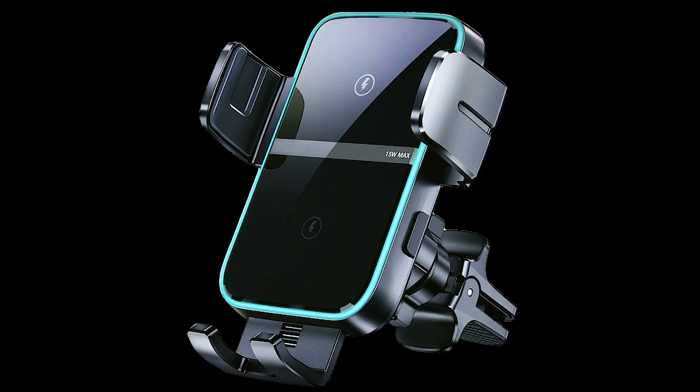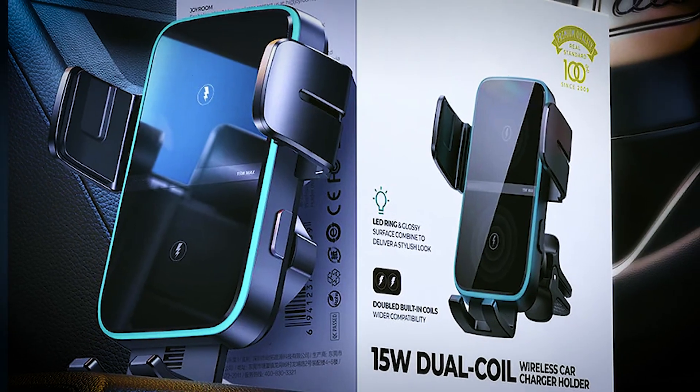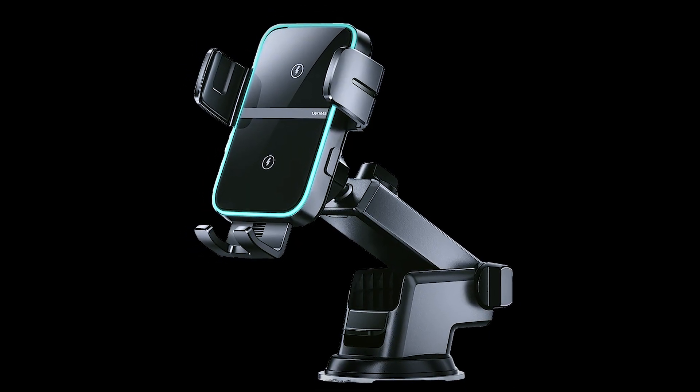Chabix is not just an ordinary car phone charger — it's a solution to many driver challenges. With dual-core energy coils, it can charge two devices simultaneously. Its wireless tech eliminates tangled cords and lost chargers.